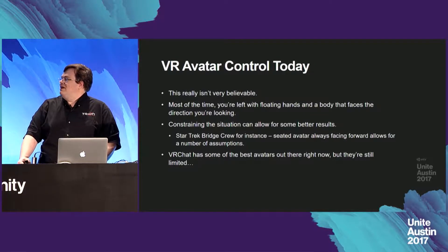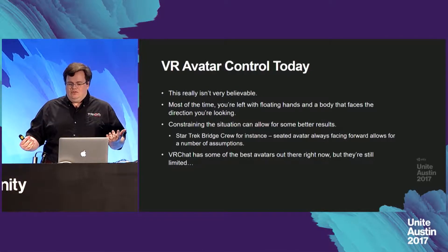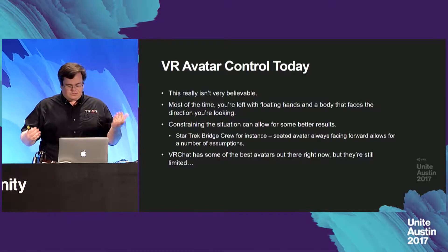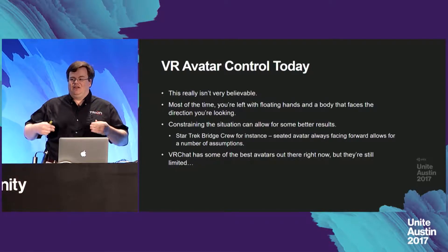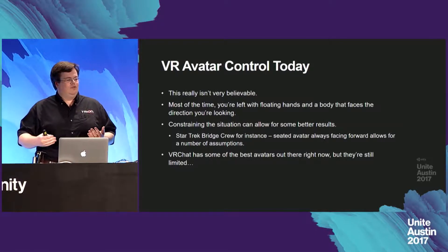Most of the time people just use floating hands and a body that faces the direction you're looking. Constraining the situation can allow for some better results. Star Trek Bridge Crew is a great example — they've got a seated avatar, which is always forward-facing and allows for a number of assumptions to be made in order to create a more realistic full human character who only moves in a very limited number of ways.